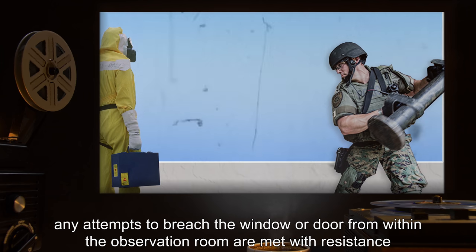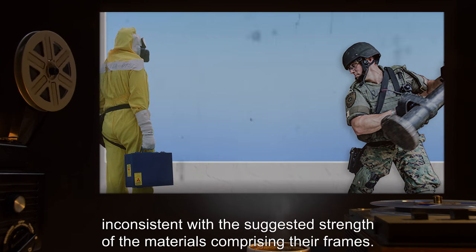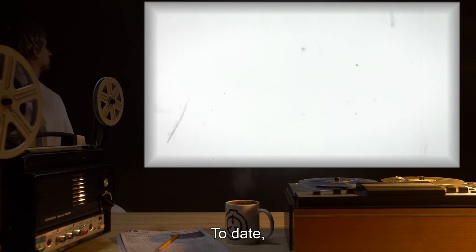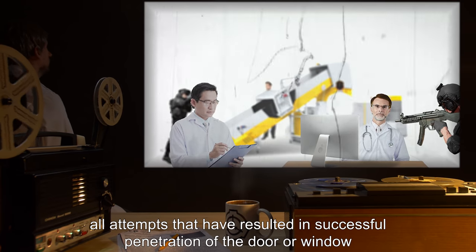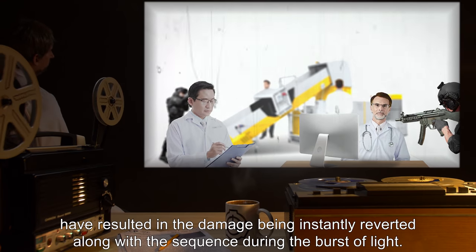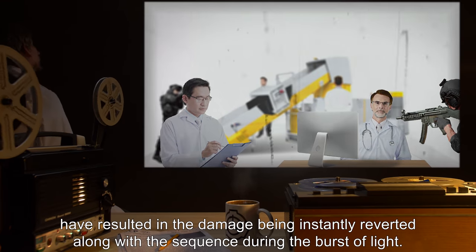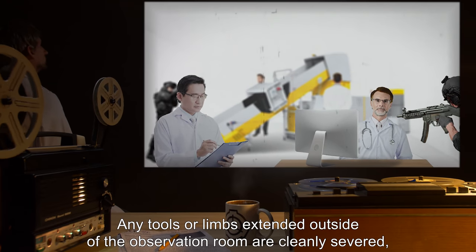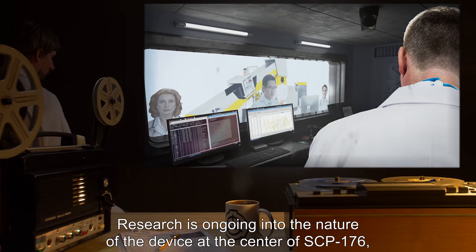Any attempts to breach the window or door from within the observation room are met with resistance inconsistent with the suggested strength of the materials comprising their frames. All attempts that have resulted in successful penetration of the door or window have resulted in the damage being instantly reverted along with the sequence. During the burst of light, any tools or limbs extended outside of the observation room are cleanly severed and have never been found.